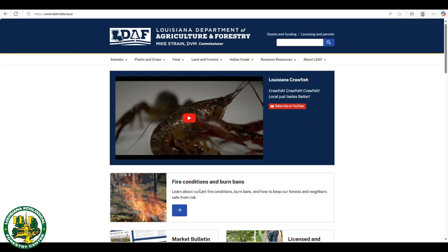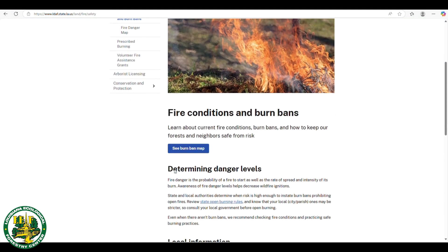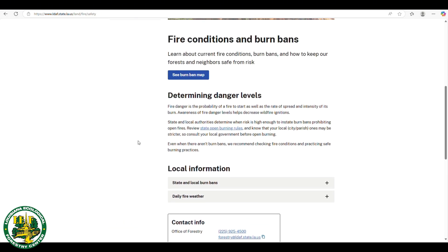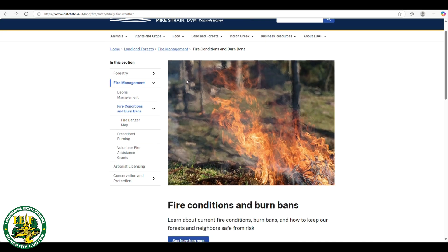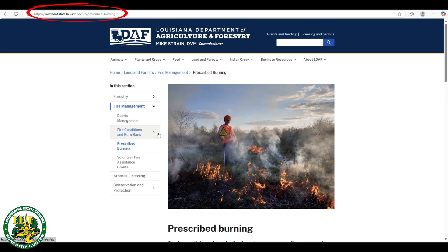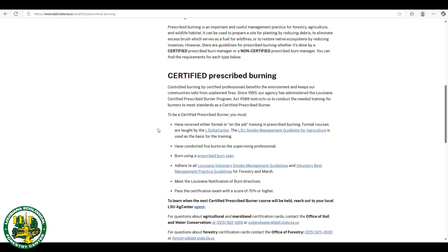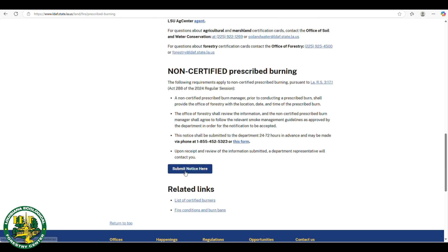In Louisiana, there are guidelines for prescribed burning, whether it's done by a certified or non-certified prescribed burn manager. If you are a non-certified prescribed burn manager in Louisiana or are unsure of the guidelines, go to the LDAF website for more information. Additionally, it is important to notify the local fire department and neighbors before burning to ensure safety and awareness. Always follow best practices to minimize smoke impact and avoid burning during red flag warnings.